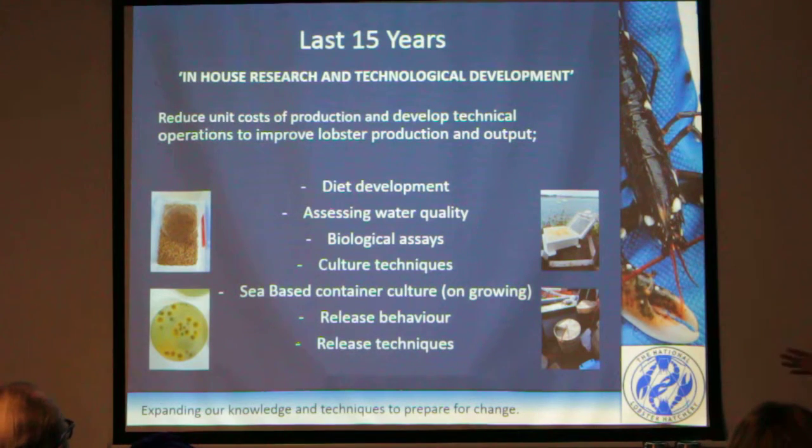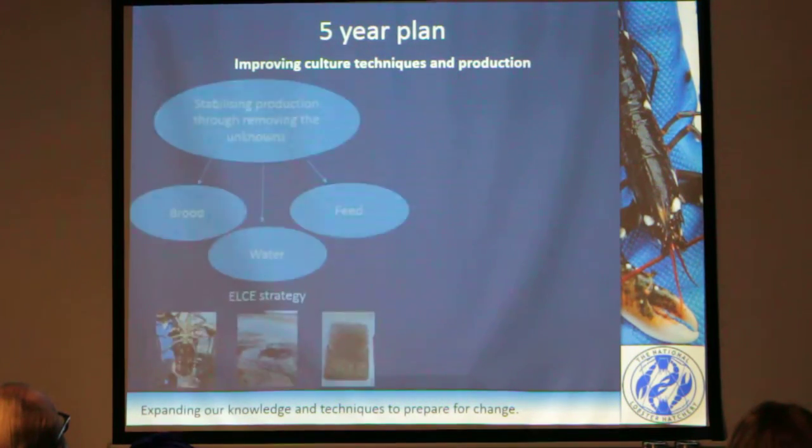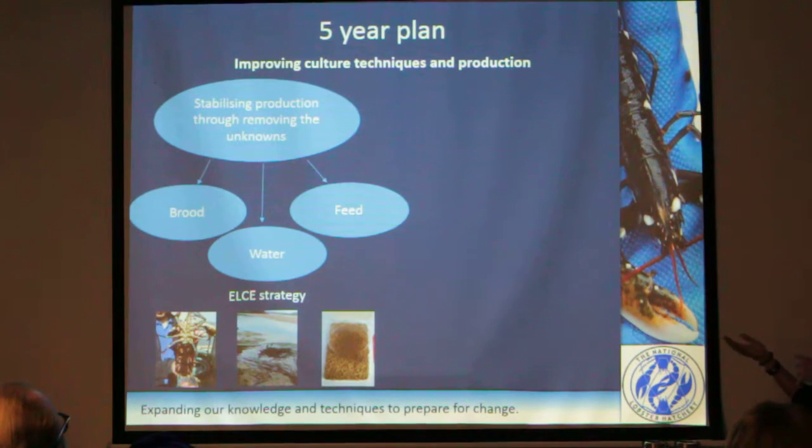That kind of sums up some of the work we've done — it's very skimmed over, but the next bit will hopefully show what I feel we should do for the next five years. I think it's very important to improve the culture techniques and production. We should stay down that line, focusing on two things: stabilising production through unknowns. The European Lobster Centre of Excellence — a group of lobster nerds in Europe — has decided in their strategy that stabilising production is one of the most important things. It's not just us here at Padstow. We need to stabilise production to move forward.